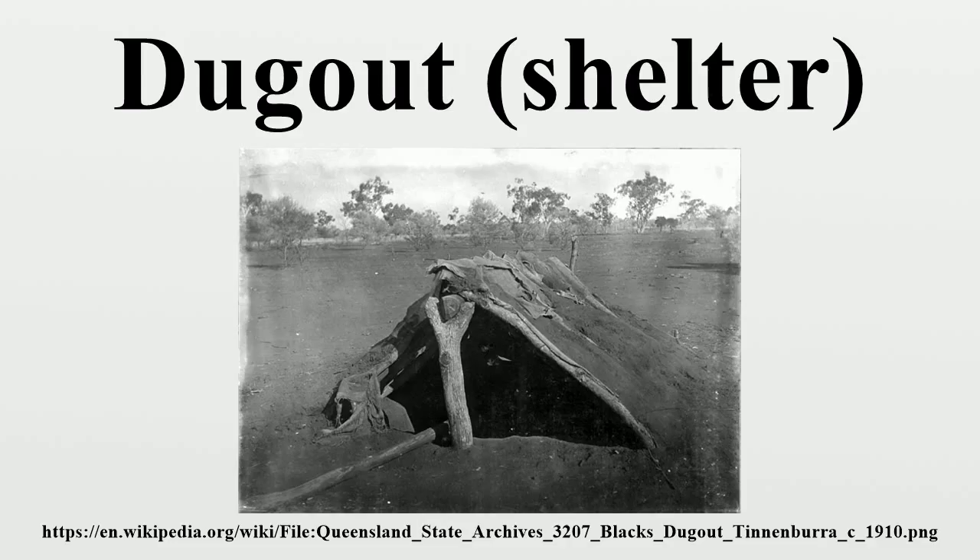They can also be semi-recessed, with a constructed wood or sod roof standing out. These structures are one of the most ancient types of human housing known to archaeologists, and the same methods have evolved into modern earth shelter technology. Dugouts may also be temporary shelters constructed as an aid to specific activities, such as concealment and protection during warfare or shelter while hunting.